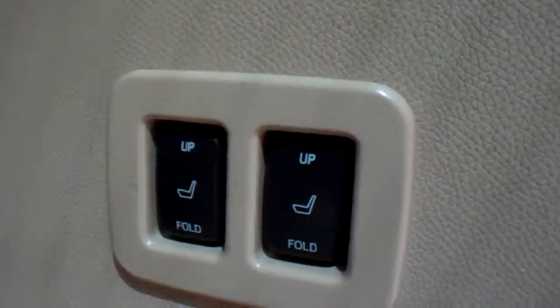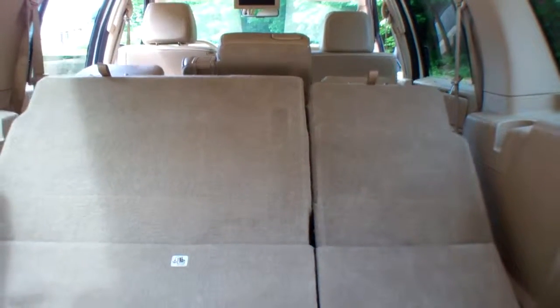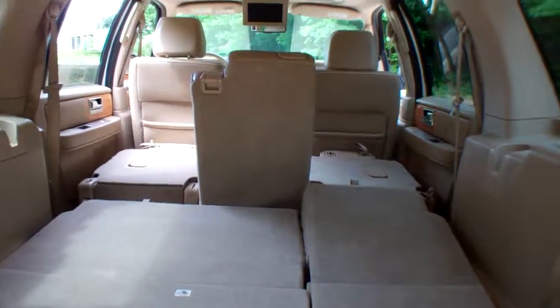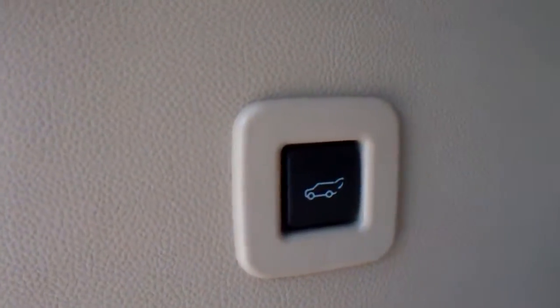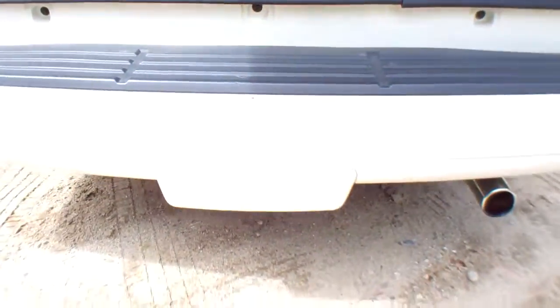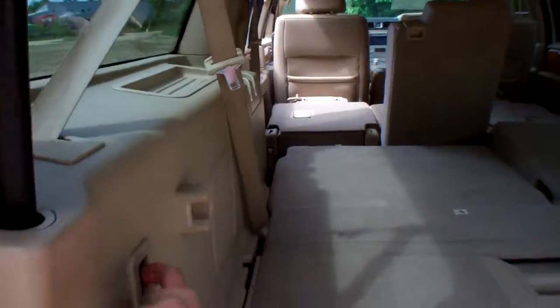20 inch chrome rims. Power folding rear seats — I'm going to show you how those work right now. Pretty slick. There it is. I left that center seat up for demonstration purposes. Use your switch for the power tailgate. This does have a tow package right underneath there, hidden away.